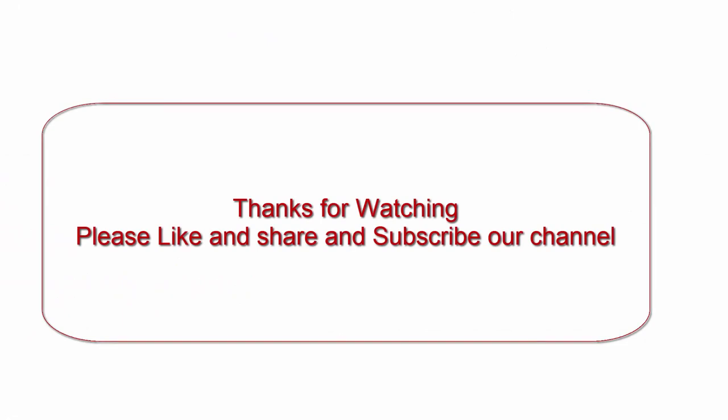Thanks for watching — please like, share, and subscribe to our channel.